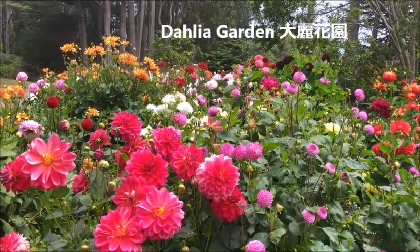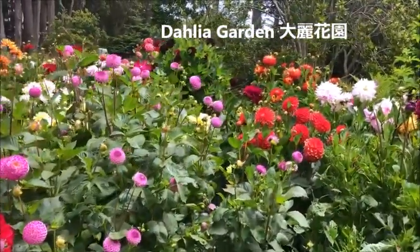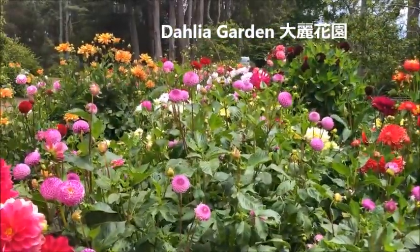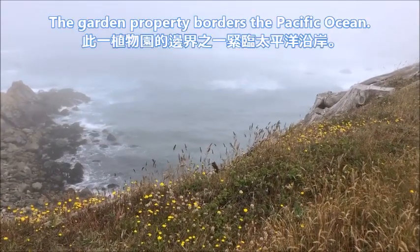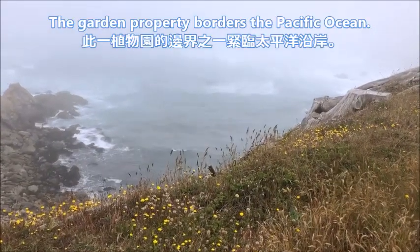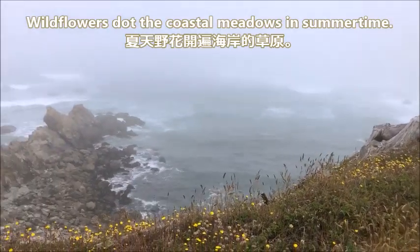This is the Dahlia Garden of the Mendocino Coast Botanical Gardens in California. The garden property borders the Pacific Ocean, which makes it very unique. Wildflowers dot the coastal meadows in summertime.